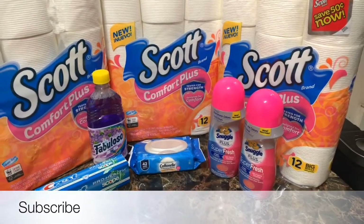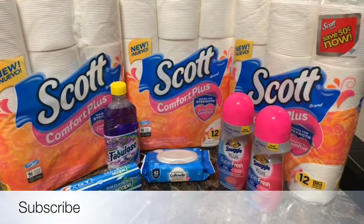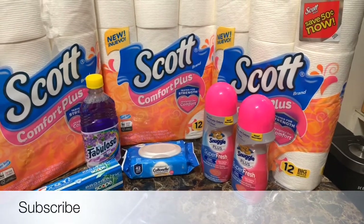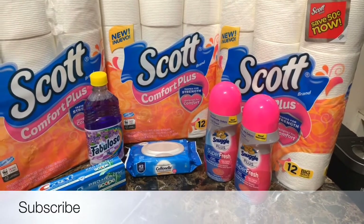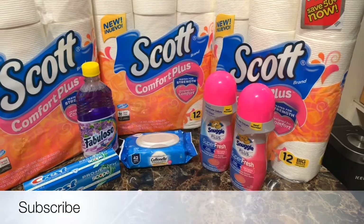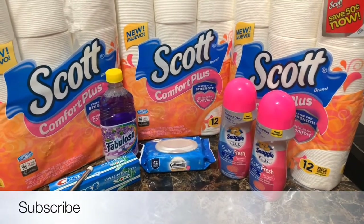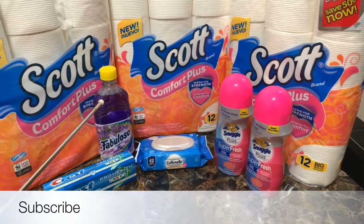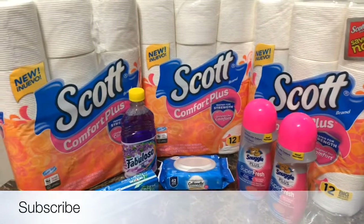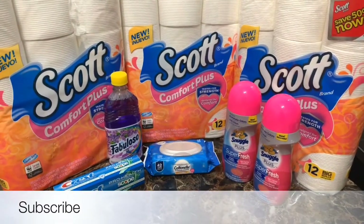I see eight items. I got the Cottonelle Whites — they were $2.75. I got the Snuggle Crystals Super Fresh Plus; we've never tried the Snuggle brand before. They ring up $4.50 each, or 2 for $8, so I got two. I got the Crest, which rang up $3. The Fabuloso was a filler item at $1. And all three Scotts were $4.50 each — the flyer says $4.75 but they're ringing up $4.50 at my store.